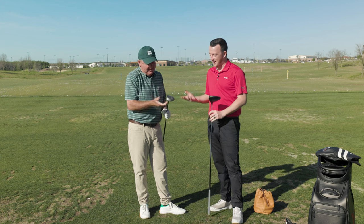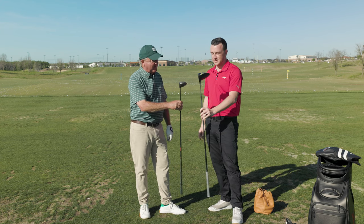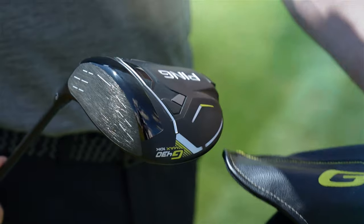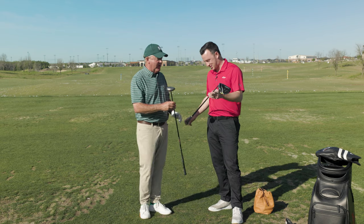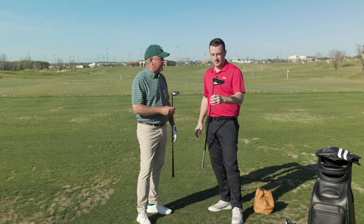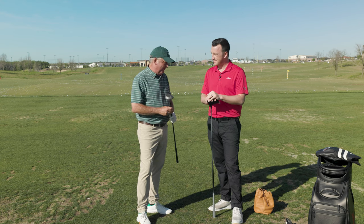This is my current gamer driver — the Ping G430 Max 10K. I've got a 9-degree head and I either play it standard, or sometimes I'll put it on the flat setting if my hook starts taking over — turn the toe down. Stock shaft, probably a soft X flex. I don't play a lot of golf, I teach a lot, and this driver is awesome. There's a lot of good stuff on the market, but for keeping it straight and getting it out there, I really enjoy this driver.